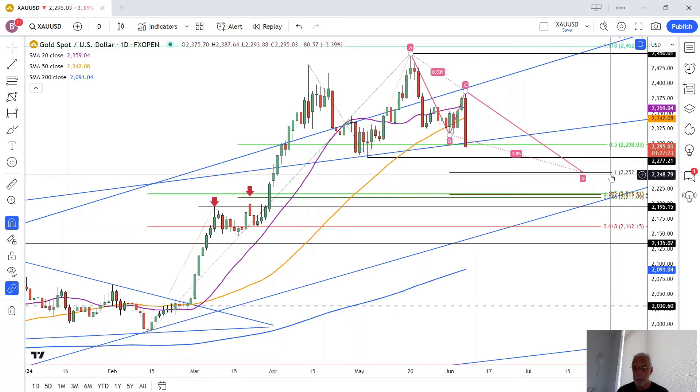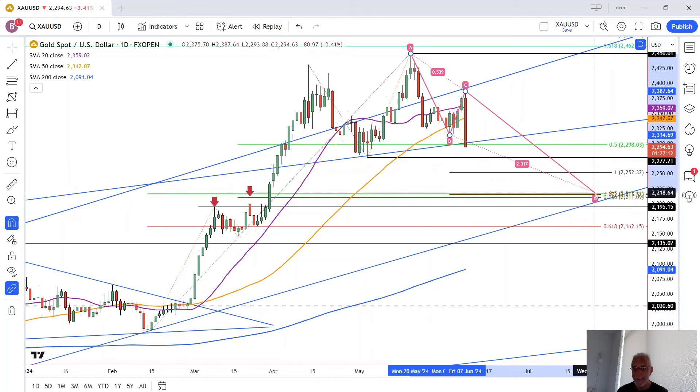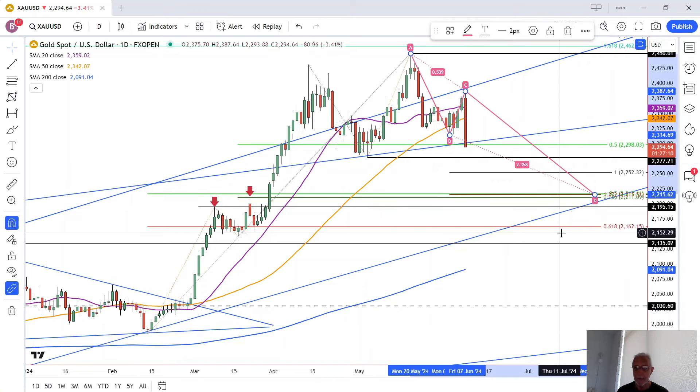Once we head to this initial target from the falling A, B, C, D pattern, if it keeps going then we're going down to the 50% retracement level. That also happens to complete an extended A, B, C, D pattern where the C, D leg is extended by 127.2% of the A, B decline.